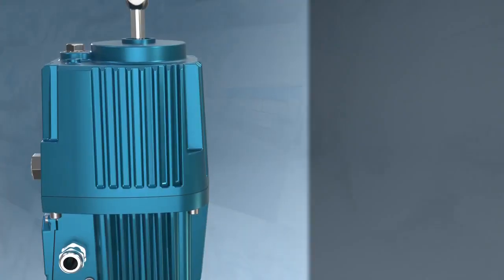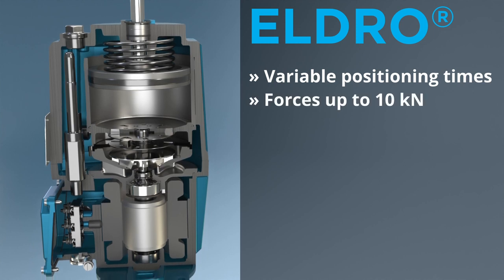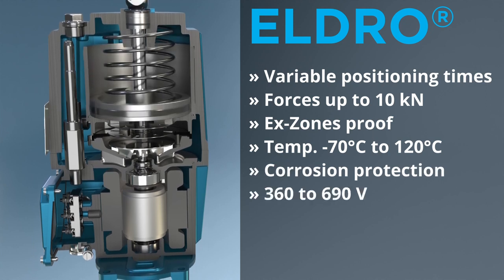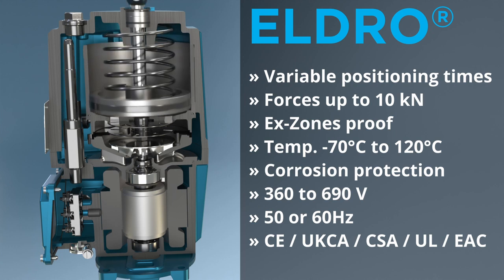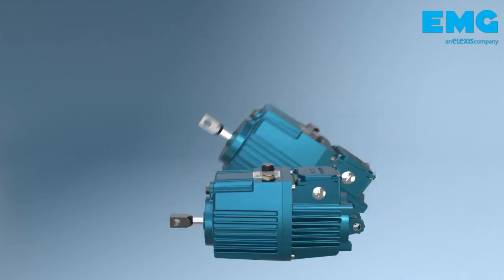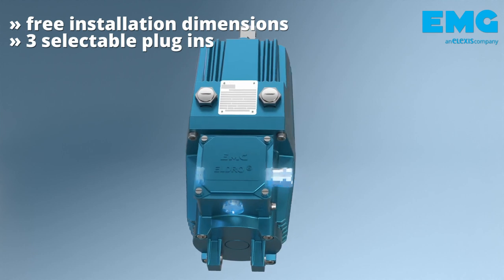The Eldro offers variable actuating times and forces. It comes in X-proof variants and operates across a wide temperature range. It's corrosion-protected and for demanding environments available in various protection classes. Certified for the main international voltages and frequencies, the Eldro can be installed in any location. With three power connection options and adaptable installation dimensions, the Eldro is supremely flexible.